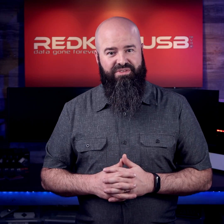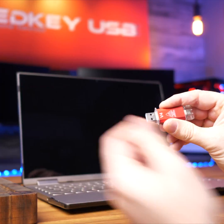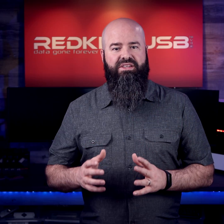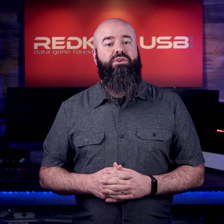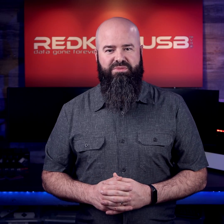There is no such thing as a free lunch, but with RedKey, at least you only pay once. Other solutions will charge you every time you use them, making RedKey the best value solution available. Give yourself the peace of mind that comes with knowing your data is securely erased and protect yourself with the RedKey USB today.